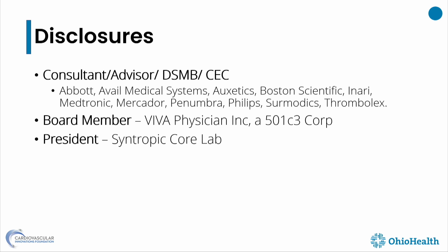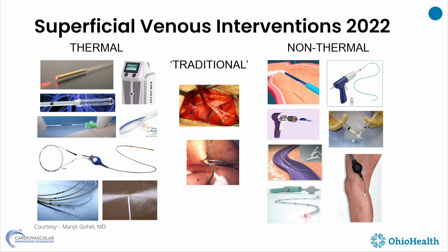These are my disclosures. In 2022, ablation means basically destroying the vein one way or the other. In the old days, the traditional model right in the middle is surgeries, whether excisions or ligations. To the left are the thermal ablations — radiofrequency ablation approved in 1998 and laser in 2001. We are over 20-plus years now since these technologies have been available, and multiple companies are making them.